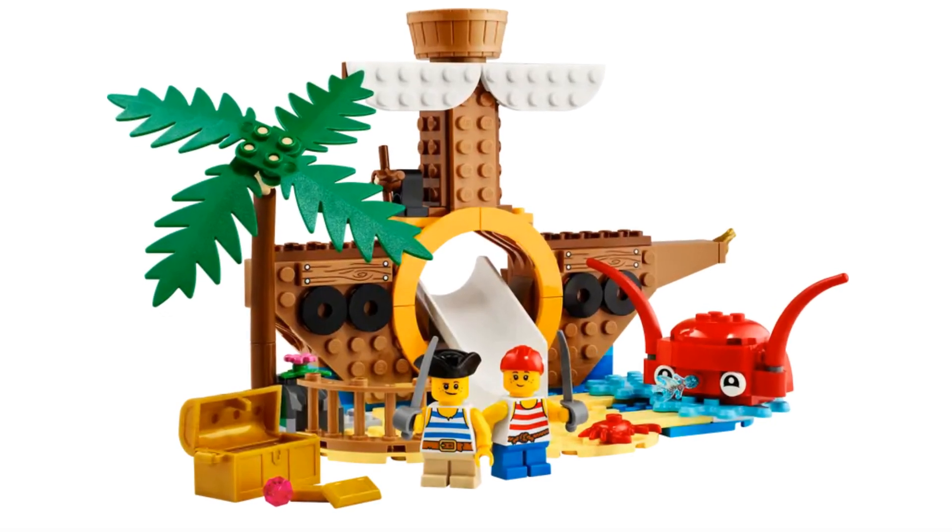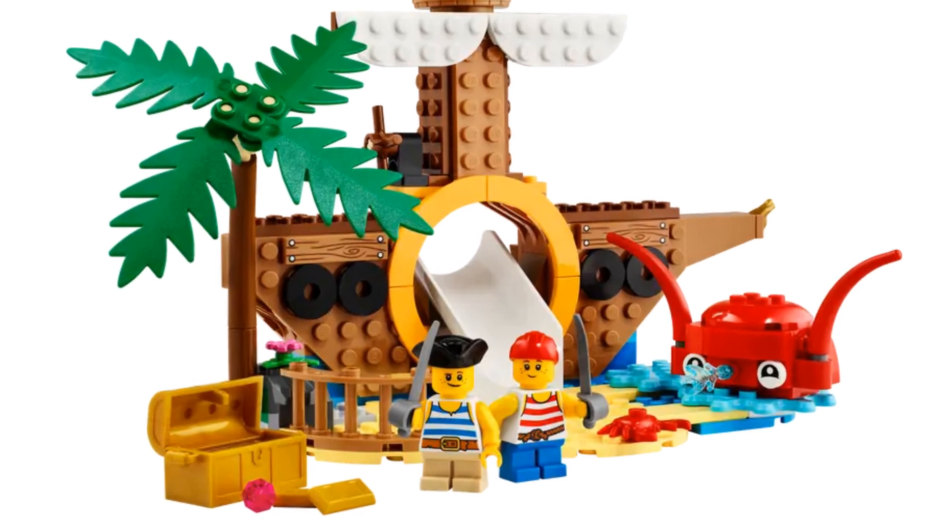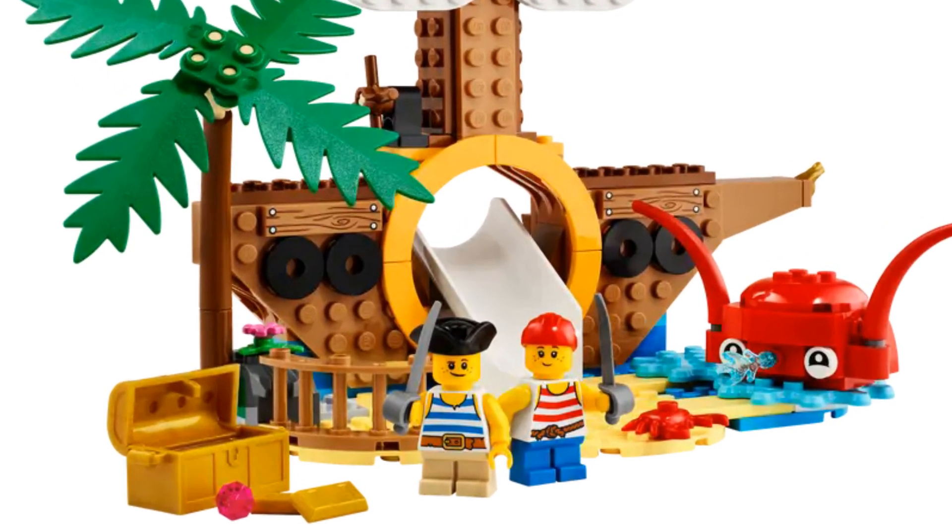There are two child minifigures dressed as pirates included in this set. I hope those swords aren't too sharp.